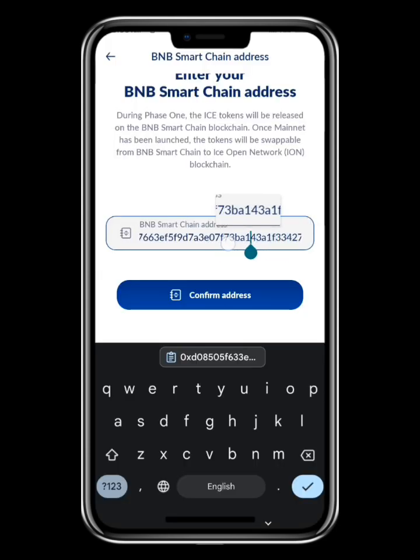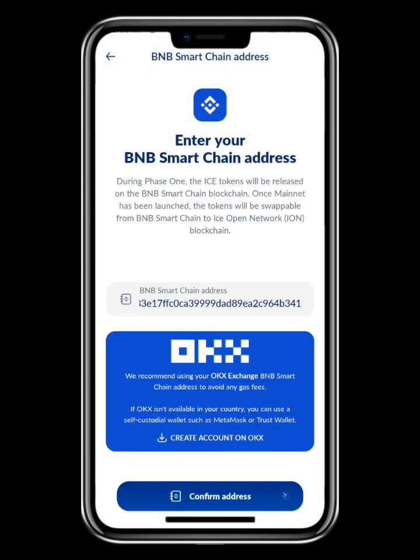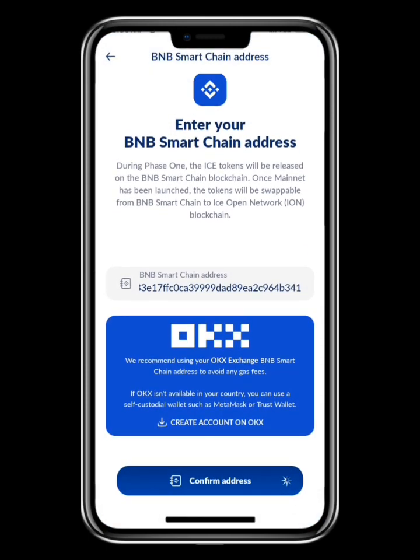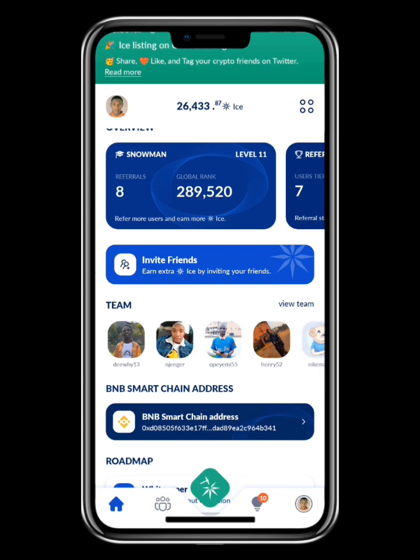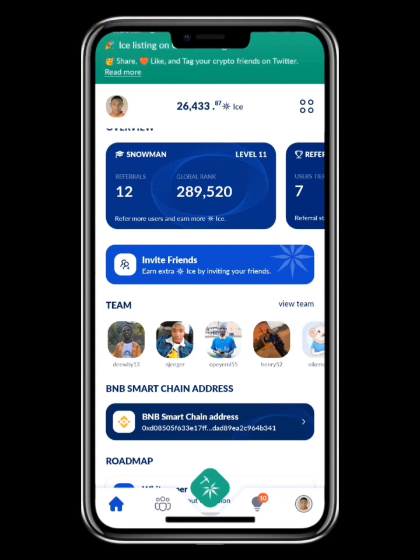Go into your ICE Network app, clear the existing address that is there, and paste the address you just copied from OKX. You can see the ICE Network address has been pasted — then click to confirm, and that is all you have to do. Share this video with others; they are distributing on the 17th and launching on the 19th, so hurry up.